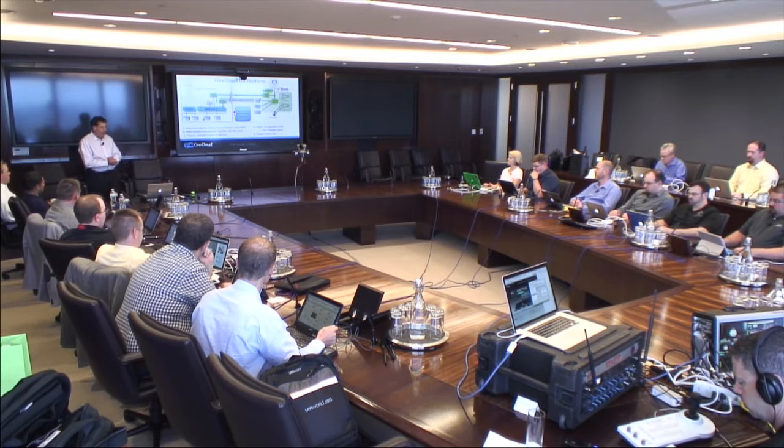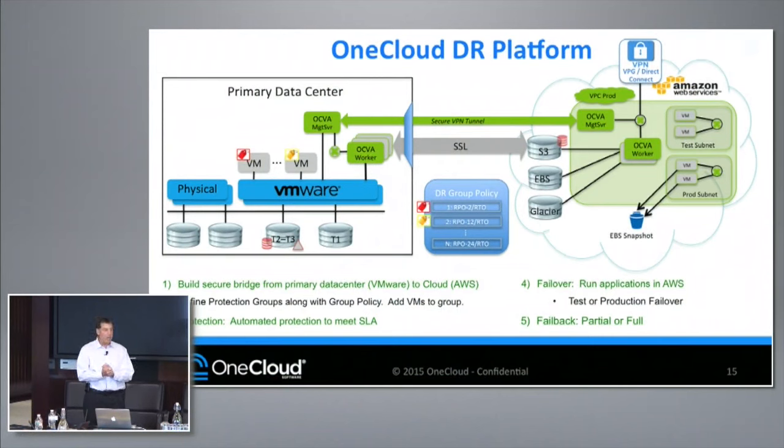On the fail back: we have special technology where, if you haven't lost your primary data center and we keep a copy of the data on-prem, we're able to do a delta fail back to the primary data center. This reduces the time it takes to get data back as well as the cost — because in all public clouds it's free to get data in, but it costs to pull data out. By just doing the deltas, we're able to significantly reduce the cost to get your primary data center back up. We also support a full push of the data back to your primary data center.